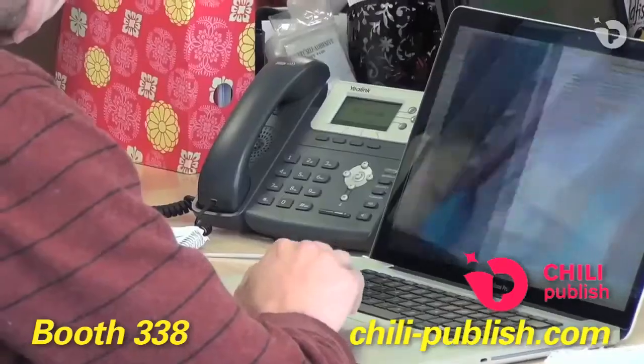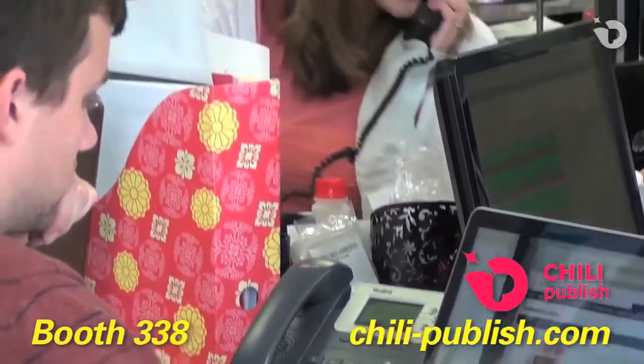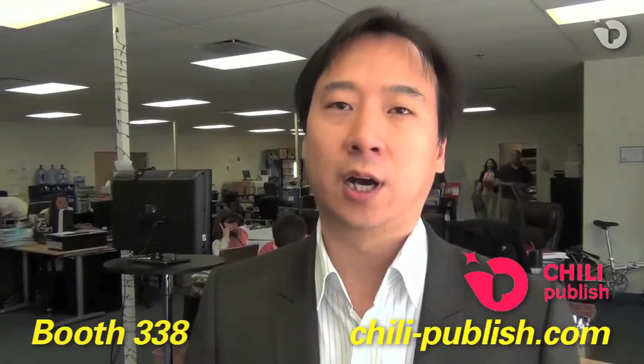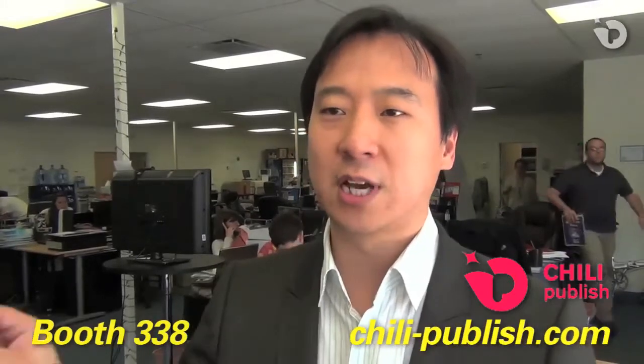The Chile Publisher product really provides benefits in two major areas. One is the online editor. The online editor provides probably one of the most robust online design tools that I've seen, and it was the reason why we selected Chile. It has a lot of features, a lot of customization, so it really allows us to create an online yearbook design experience that's tailored to our particular users.